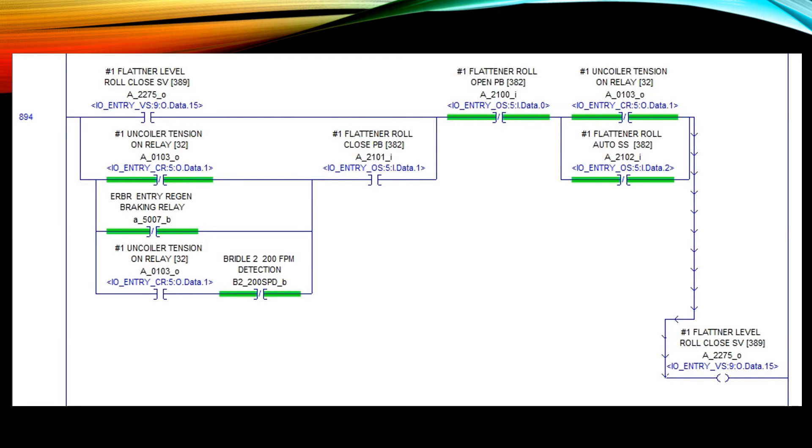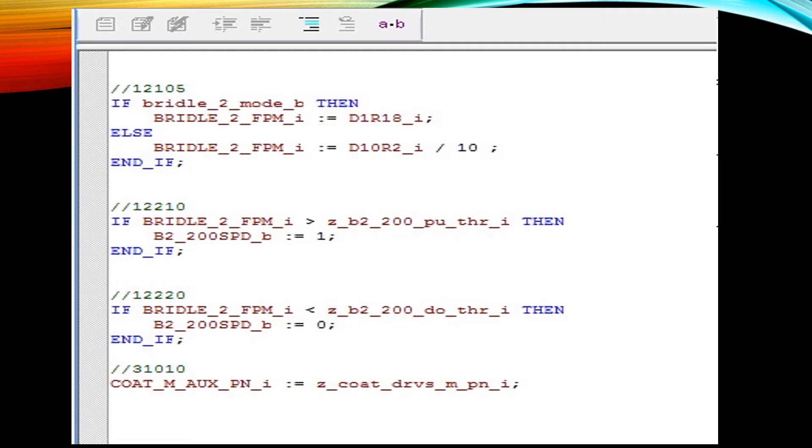Here is an example of the ladder logic conversion. Every line of code is duplicated to match the program as it was in the AutoMax processor. We even convert the structured text, and you can see we added some comments to reference the AutoMax line number for troubleshooting purposes.